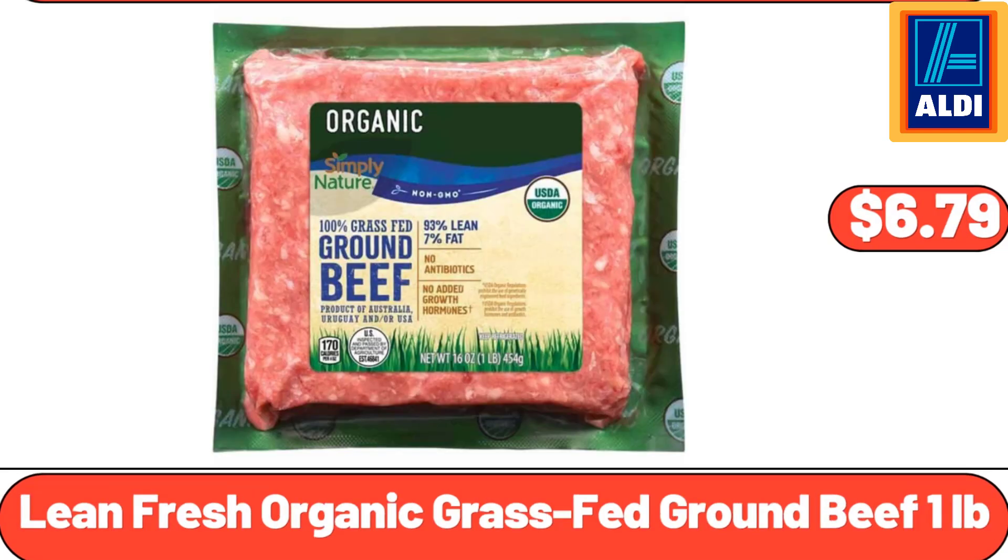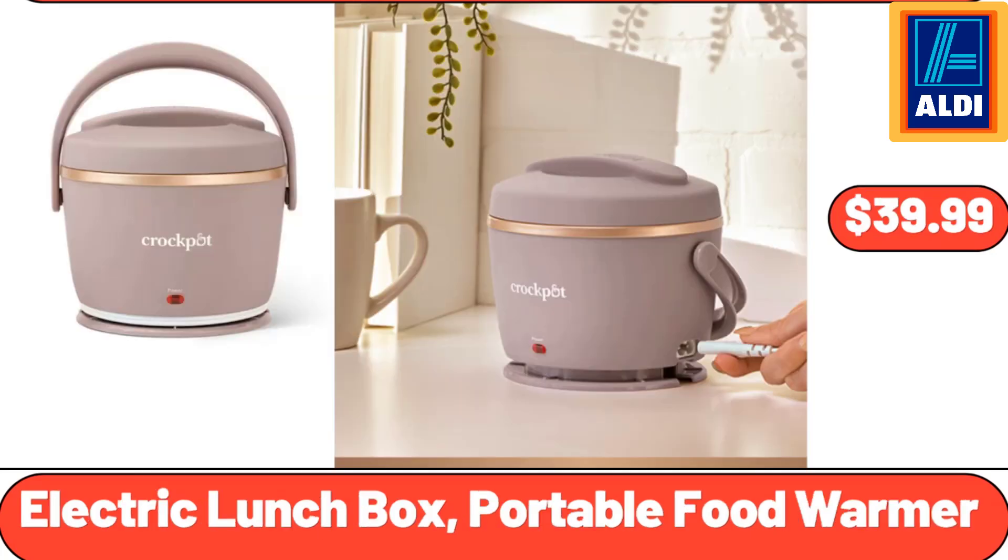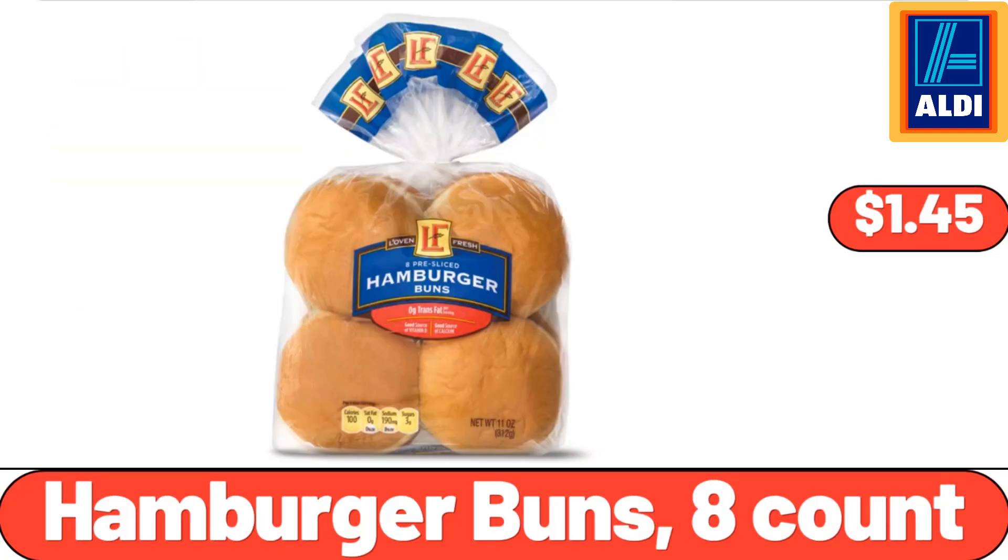Lean Fresh Organic Grass-Fed Ground Beef, $6.79. Electric Lunch Box, Portable Food Warmer, $39.99. Hamburger Buns, 8 Count, $1.45.